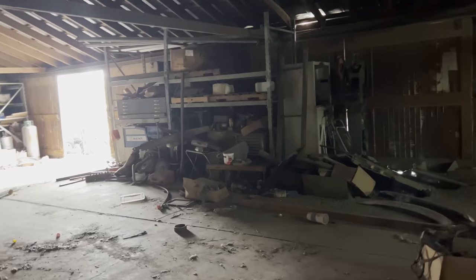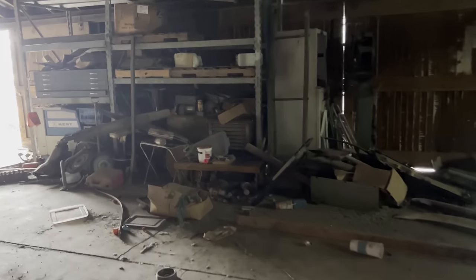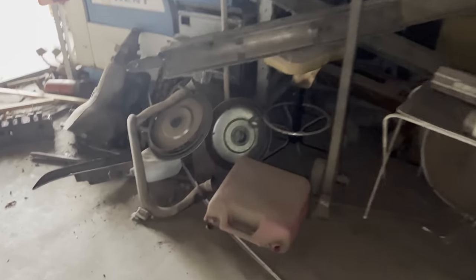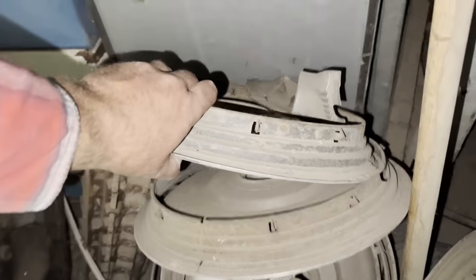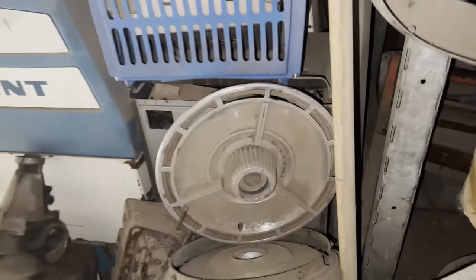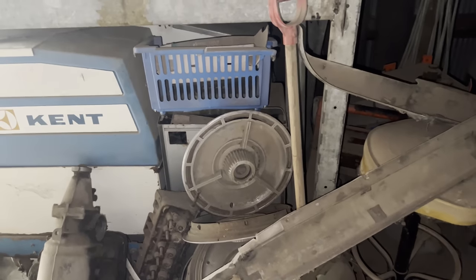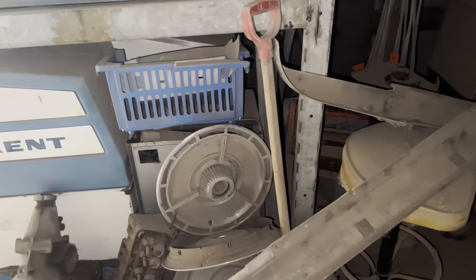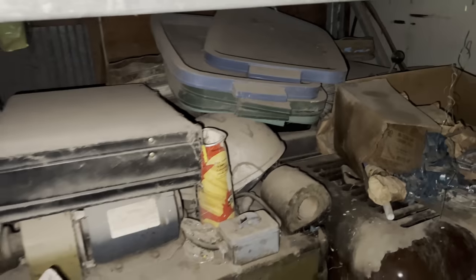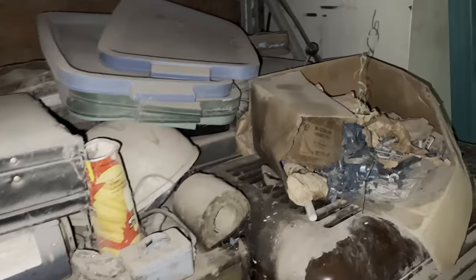There's some more stuff on these shelves - some old hubcaps down here, I don't know what those are. Oh, a set of SS hubcaps - those are probably worth a little bit, but honestly I'm sure they re-pop those so they probably aren't worth that much money. What's up here? No money, just papers. Some old heaters - just looks like a bunch of junk and trash is all that's in here.